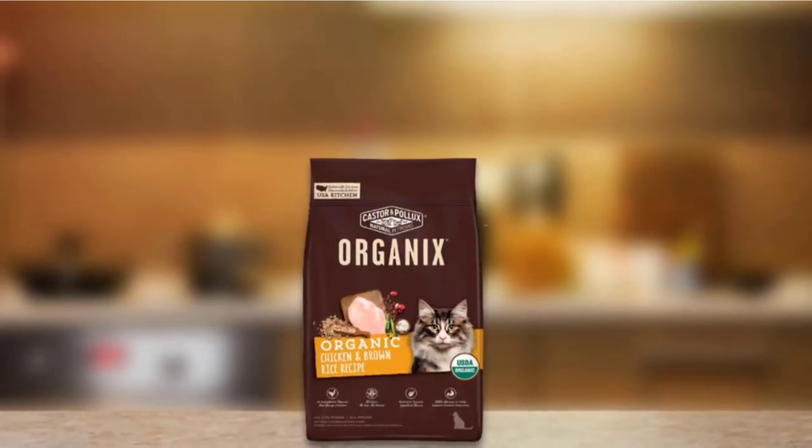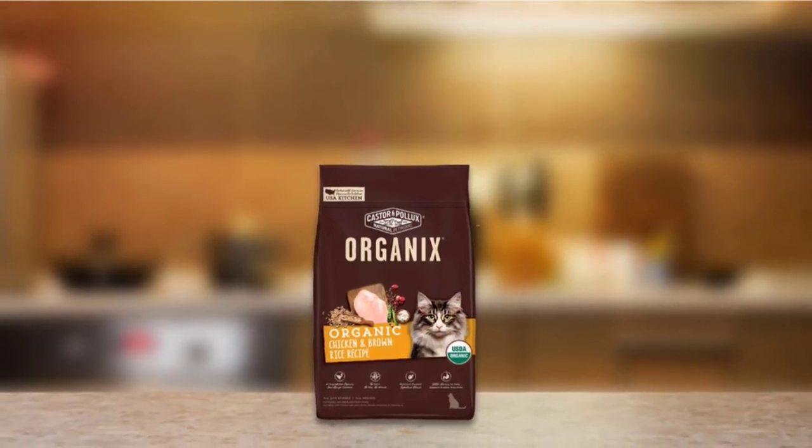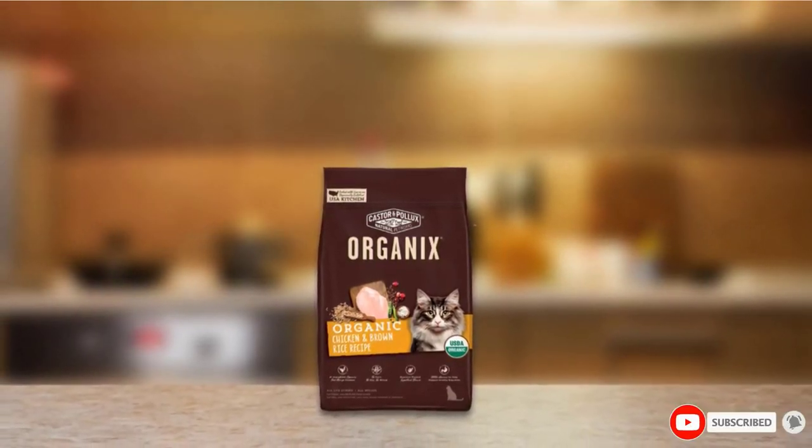With no artificial colors, preservatives, or flavors, you can be sure that with Acana you are giving your cat a protein-rich, all-natural diet they will love to devour.